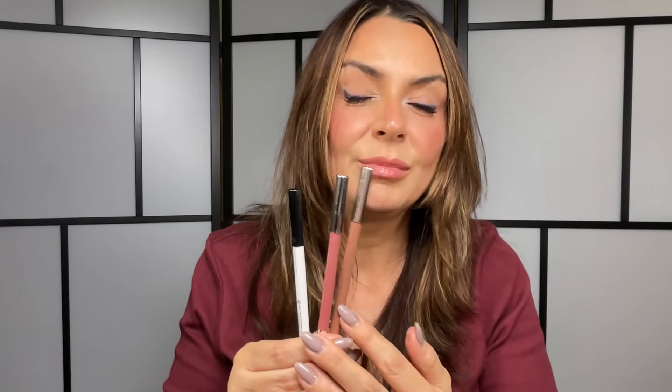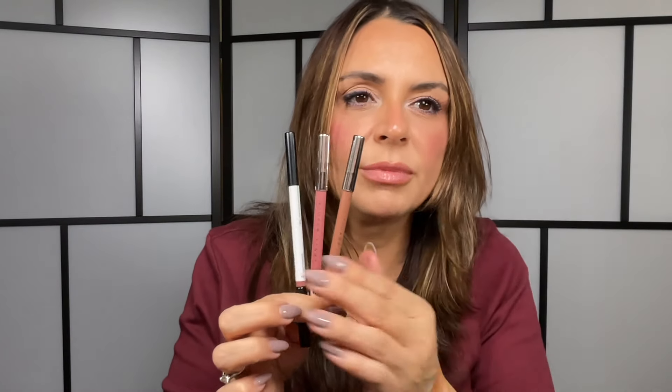For mascara, I'm only bringing my Milk Makeup Eyelash Primer and the Jones Road mascara — the most magical mascara of all time. Please try it if you haven't. For lip liners I'm bringing three: Fenty in Thugs Blush 2, Fenty in Peanut Butter, and Makeup by Mario in Hue. The Mario one is very neutral, the first Fenty is for pink lips, and the other is for a warmer neutral with a little bit of warmth.